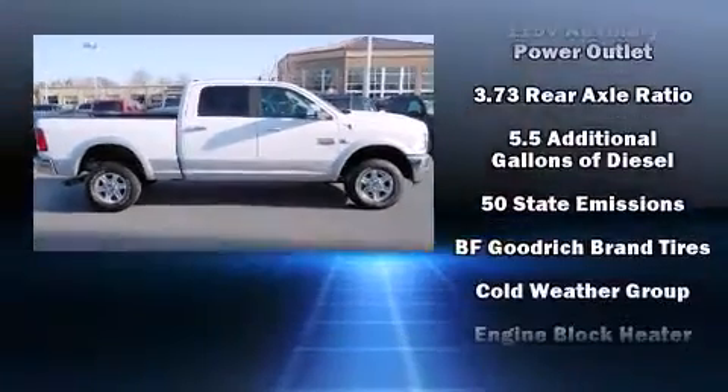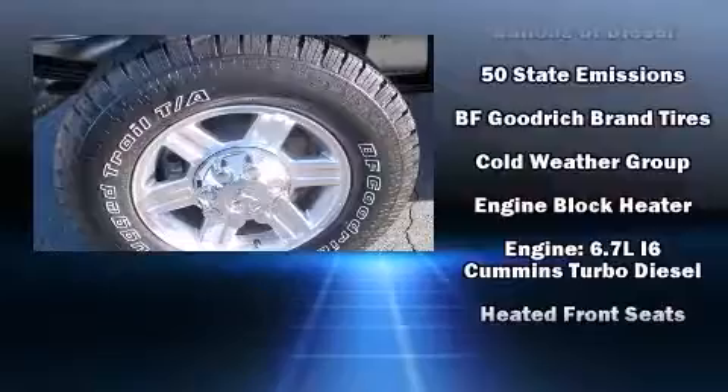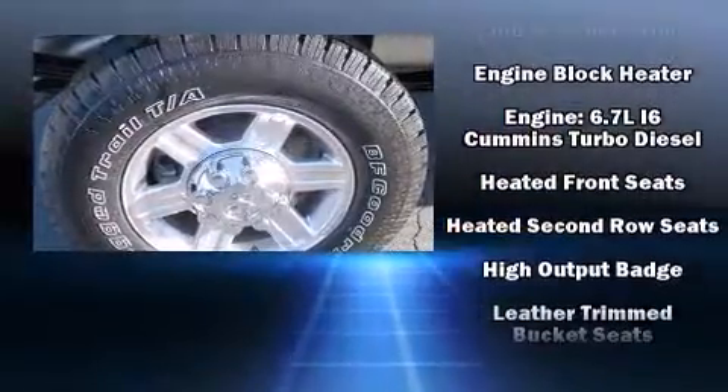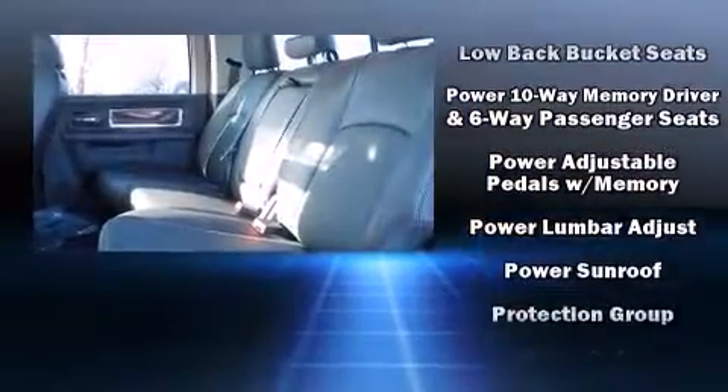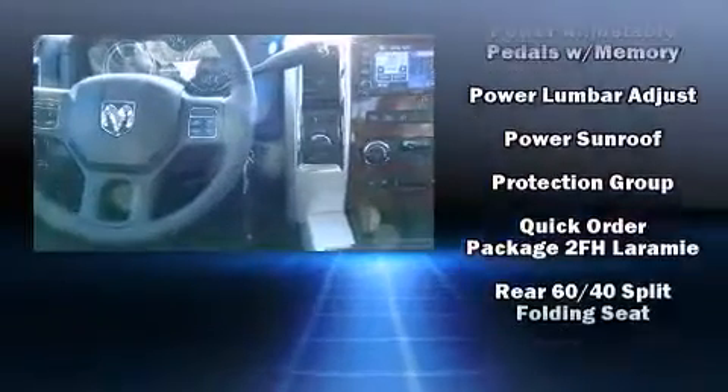Passenger security is always assured thanks to various safety features such as dual front impact airbags, head curtain airbags, a security system, and four-wheel disc brakes with ABS.